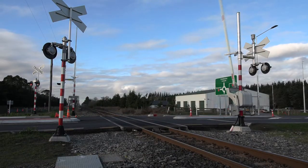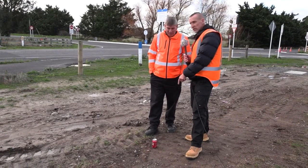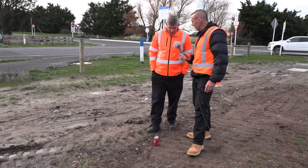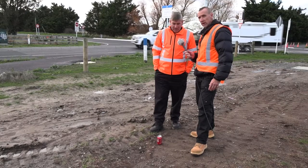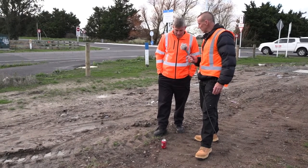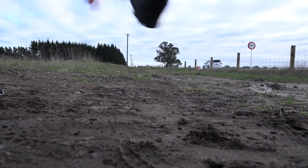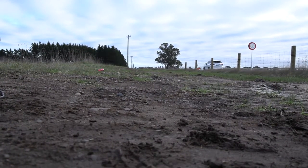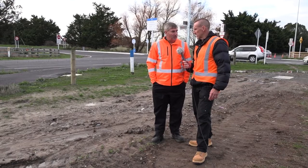Ian has a great demonstration to show us what that looks like on a smaller scale. He's got a coke can on the ground — it's going to simulate a train hitting a car. Imagine his size 12 steel-toe-cap boot is a locomotive heading along at 80 kilometres an hour, and the car is crossing in front of it. That's the force and speed at which the train would hit that car, and that car would have exploded at that speed.